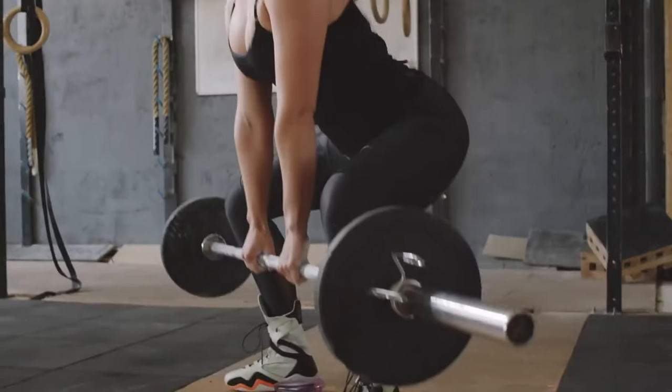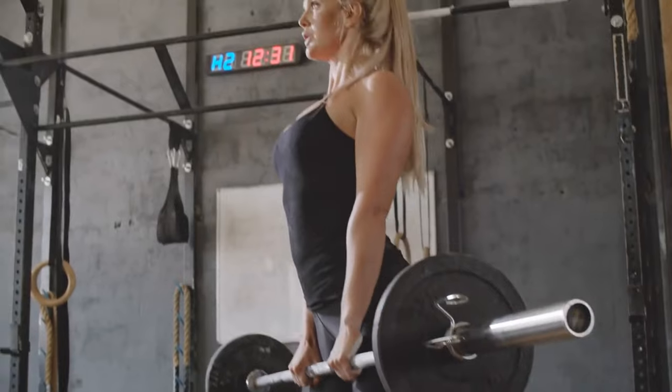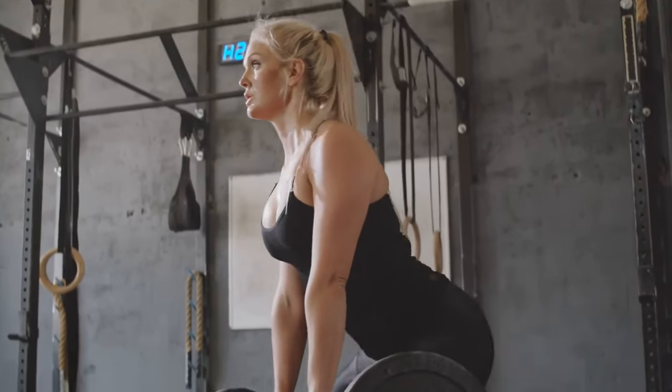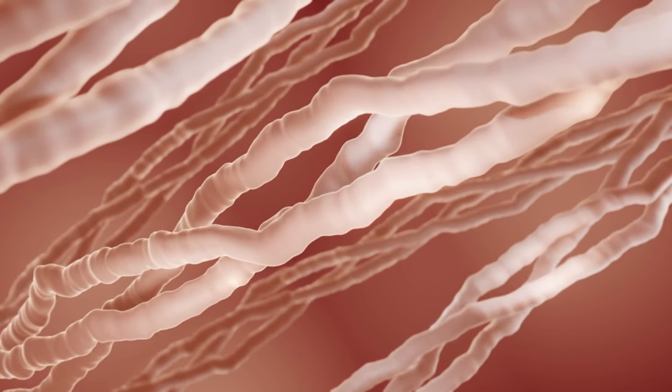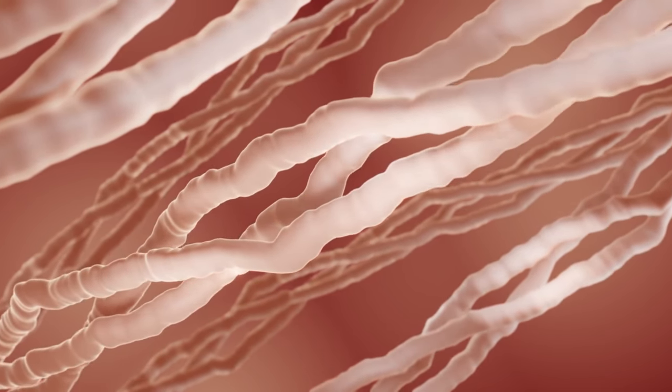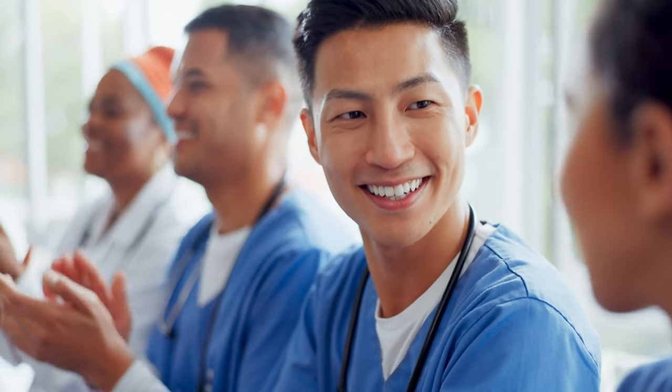Impact on Hormones. Deadlifting heavy weights, particularly with multiple repetitions, stimulates the release of growth hormone and testosterone. These hormones facilitate the repair and development of muscle tissue, elevate energy levels, and even enhance mood.